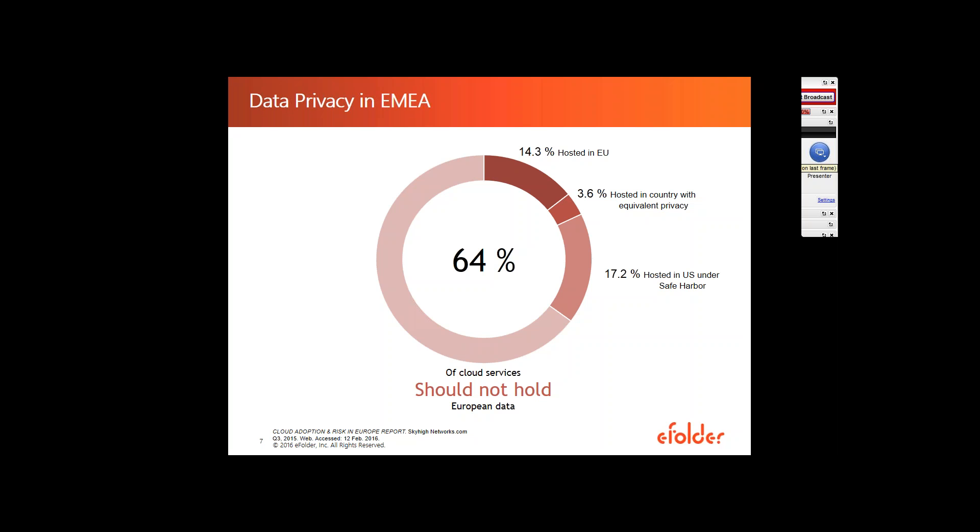With so much insecurity around NSA and data security, it has become increasingly important to European companies that they can store their data within the EU. Yet when you look at the Sky High Networks numbers, only 14.3% of cloud providers store their data inside the EU. 3.6% are located in countries with equivalent data protection, such as Switzerland. Roughly 17.2% were stored under the Safe Harbor Agreement — which is now more of a gray zone. And 64% of cloud vendors operating in Europe still store their data in the U.S.